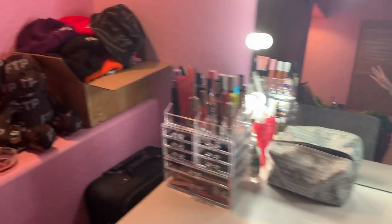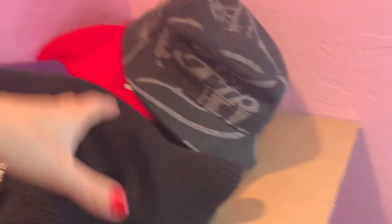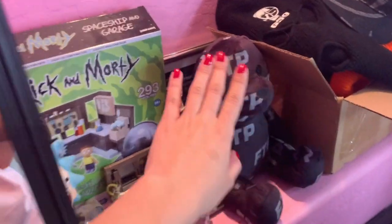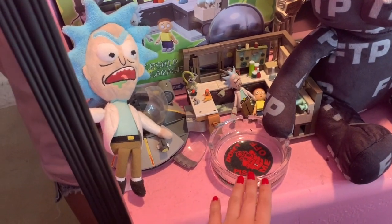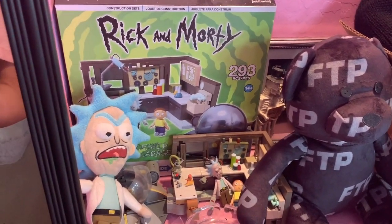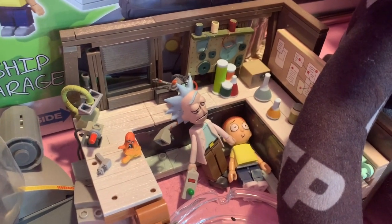Right next to this I have this little box of beanies, face masks, ski masks. I have a few bucket hats, stickers, and belts — this is just my accessory box right there. Then I have my little FTP bear. This is an FTP ashtray. This is like a Rick and Morty little thing that I had to build that my friend Nathan got me for one of my birthdays. I built it and it's literally just Rick's lab right there — and obviously Rick and Morty right here.